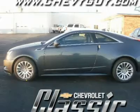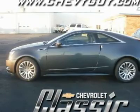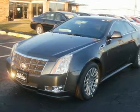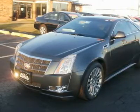All wheel drive, locking rear differential, power steering, four wheel ABS, four wheel disc brakes, aluminum wheels, tires front performance, tires rear performance.